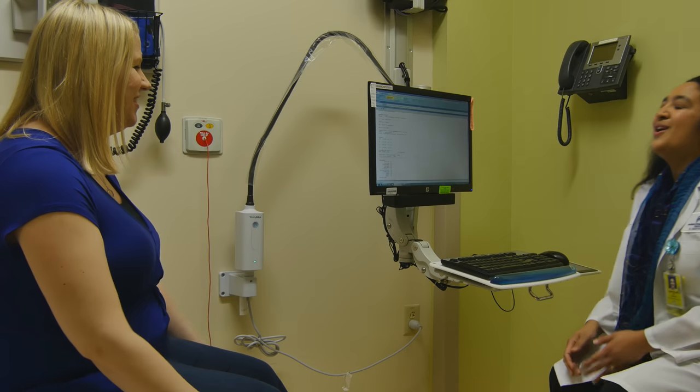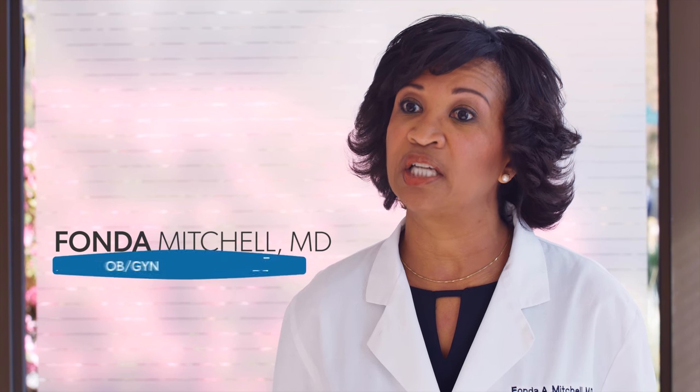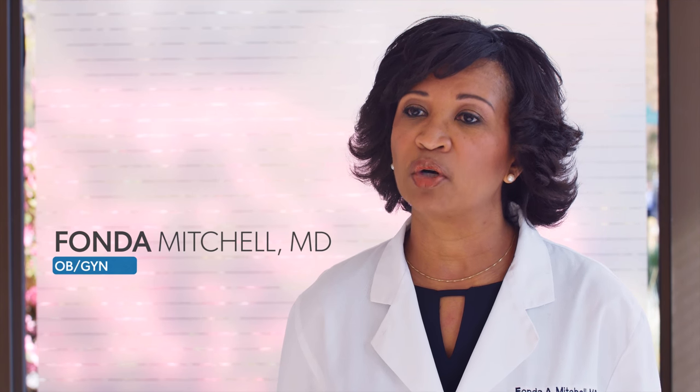If you're unsure of the last menstrual period, or if you were taking birth control around the time you were potentially menstruating, we do a first trimester ultrasound early in the pregnancy to get really good dating. Those two tests done in combination give us the most accurate picture of how far along a woman is.